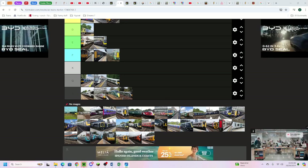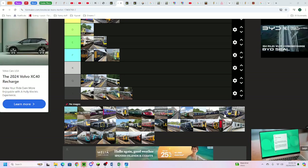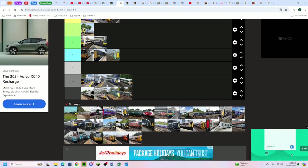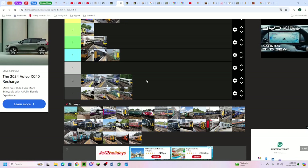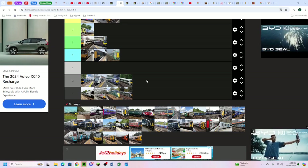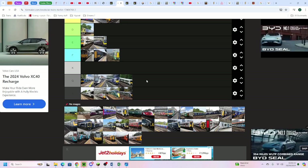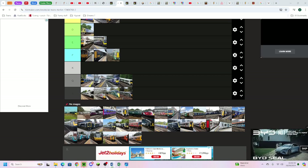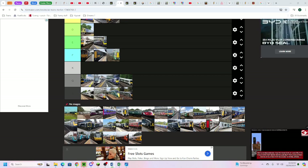The ScotRail Class 334 goes here - it's like a 70s crossover between the 707 and the 376. It looks quite old but has a fair livery, two-plus-two seating with no tables - but not ironing boards, mind you. It does have toilets, and ScotRail is a really good operator. The windows and doors do look really old.